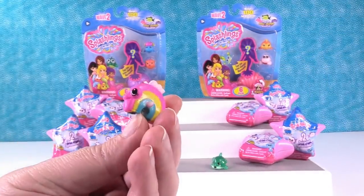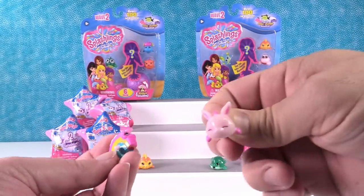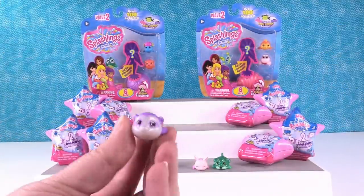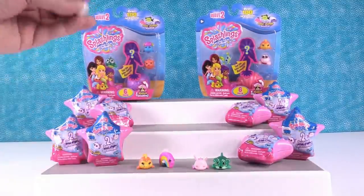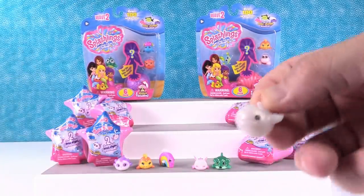I have Rainbow Trout, very appropriately named. Is that a color changer? Nope. Here's Hopsy, the little bunny fish. I have like all these pets — a dogfish, a bunny fish, a panda fish. This is Polly Panda, very cute. Here is Bella Beluga.